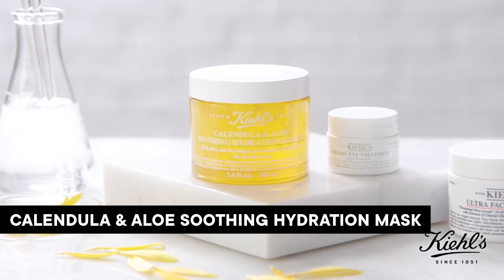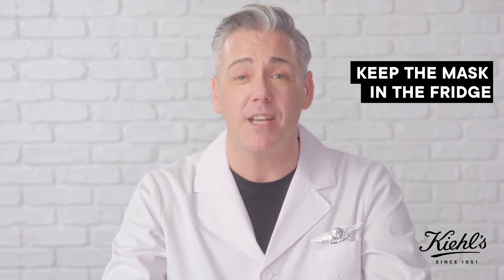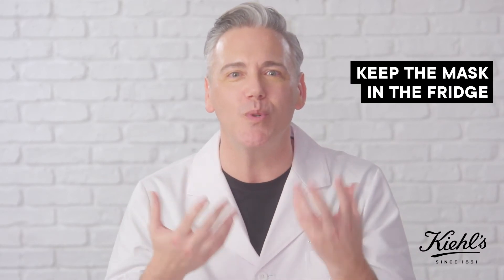Our Calendula Aloe Soothing Hydration Mask is the perfect antidote to thirsty skin. A top tip on this formula: I like to keep it in the fridge so that when I apply it, the cool sensation really refreshes the skin.